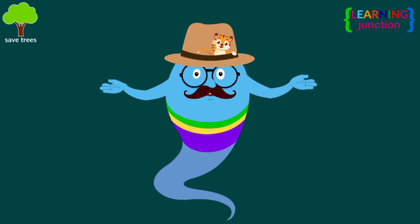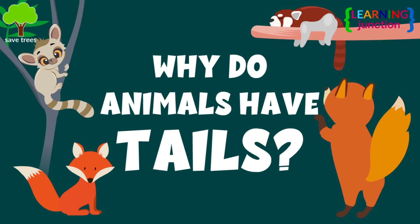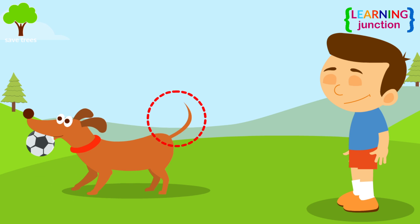Hello friends, today we'll learn about why animals have tails. You're playing here with your dog. Dogs have a cute little tail.